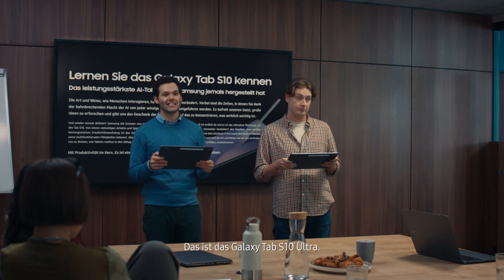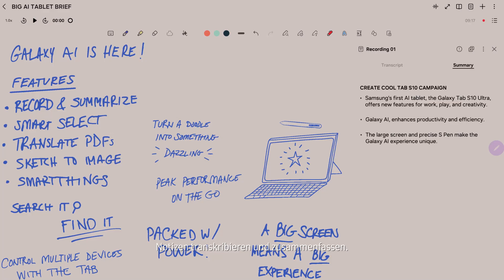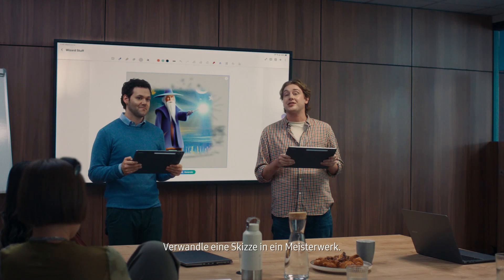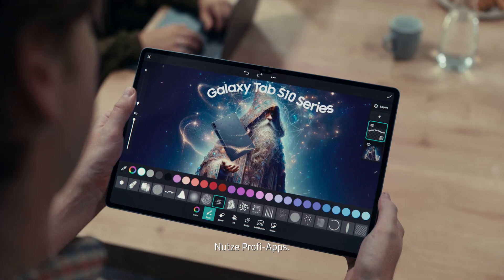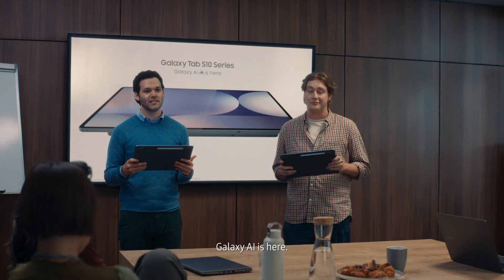Introducing the Galaxy Tab S10 Ultra, the most powerful AI tablet Samsung has ever made. Transcribe and summarize notes instantly. Access AI with one click. Find apps without searching. Turn a sketch into a masterpiece. Even use pro-level apps. It's magic — kind of like a wizard. It's everything you need to be productive on just one Tab S10. The new Galaxy Tab S10 Ultra. Galaxy AI is here.